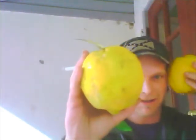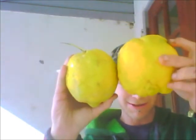Holy crap, that's a big lemon. Here's the bigger, bigger lemon. Here's this lemon together. Look at that thing — looks like a brain or something.